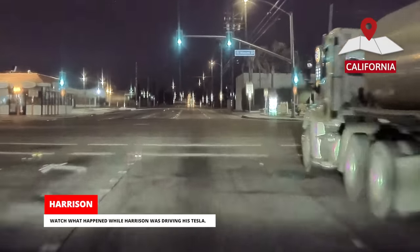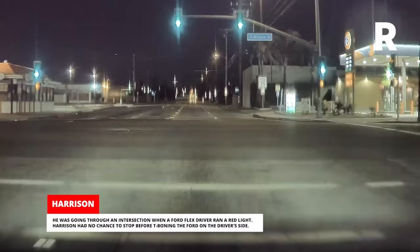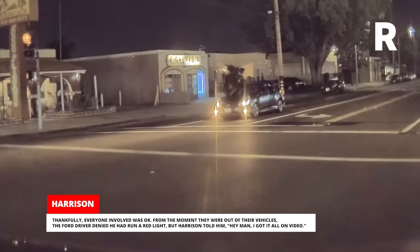Watch what happened while Harrison was driving his Tesla. He was going through an intersection when a Ford Flex driver ran a red light. Harrison had no chance to stop before T-boning the Ford on the driver's side. Thankfully, everyone involved was okay.